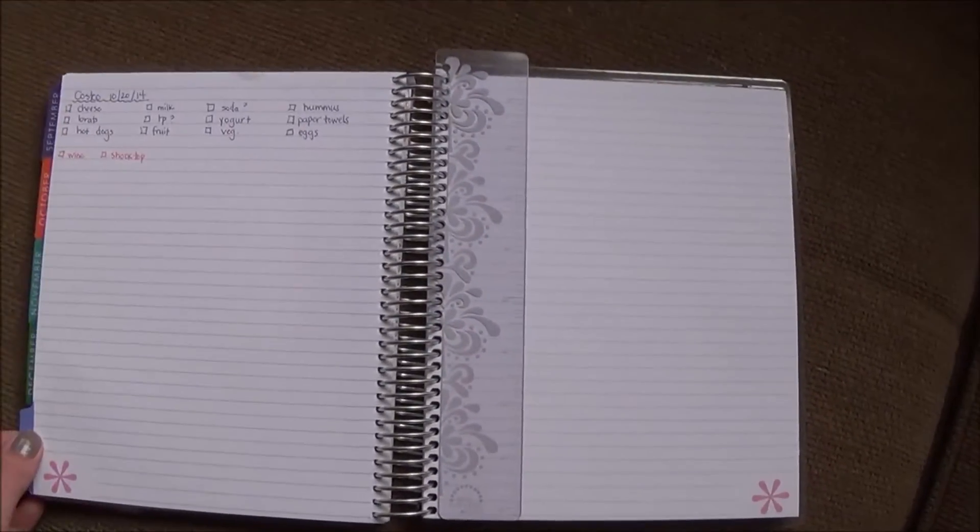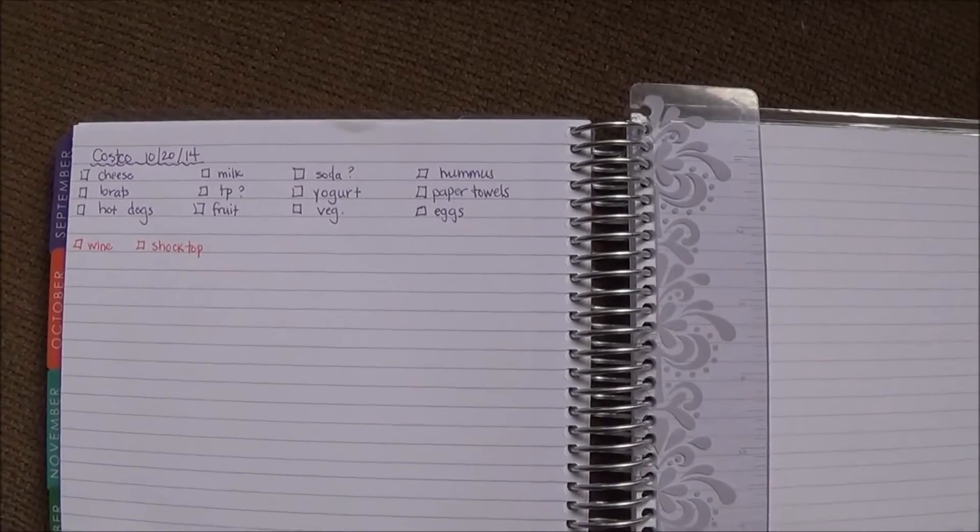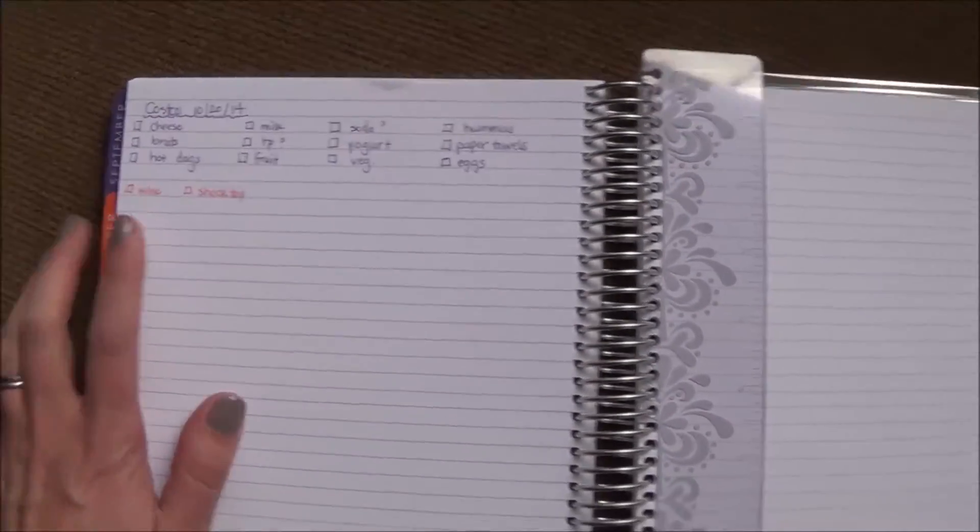Toward the back you get to the notes section, and you can see I have a little grocery list here from Costco.